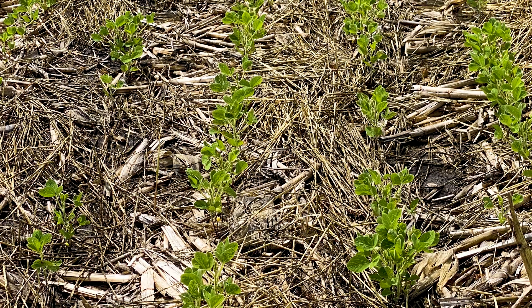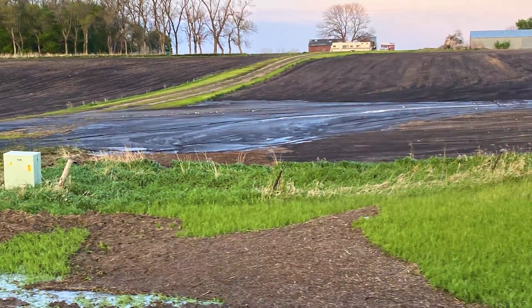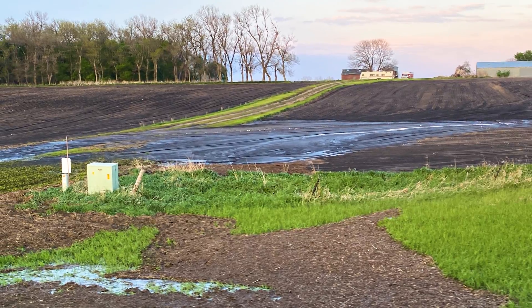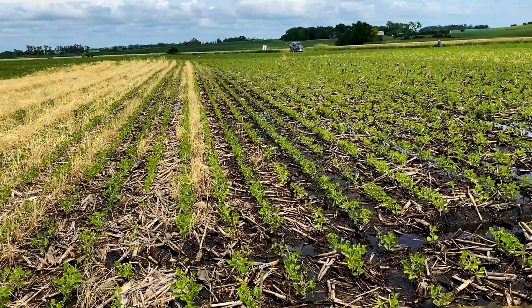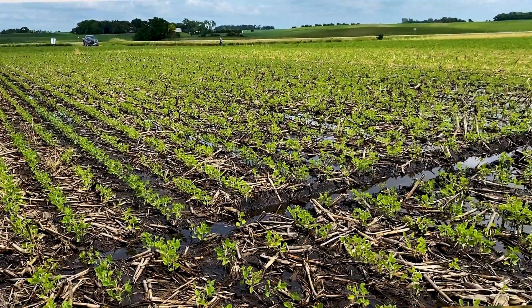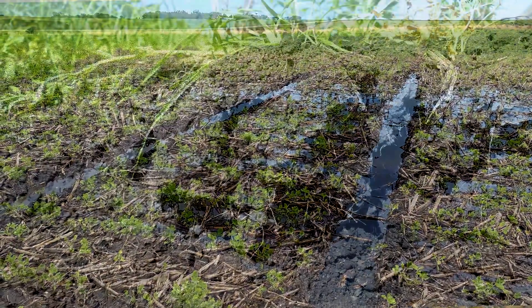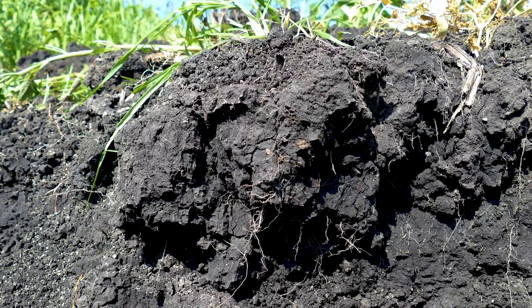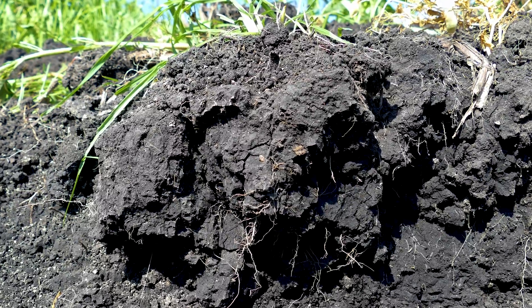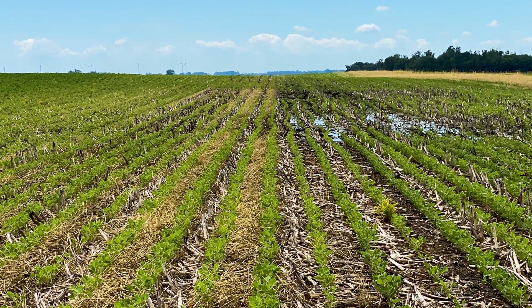Using a cover crop can help out in different ways. Besides covering the soil and minimizing erosion, it can also help with trafficability so you're not using as much fuel for the tractor and you can go further without getting stuck — both because the soil is drier and because you're building those aggregates that act like mini columns in the soil and help hold up the weight of equipment.